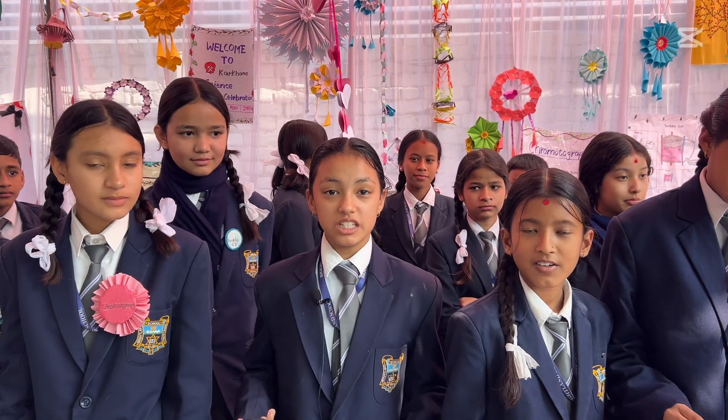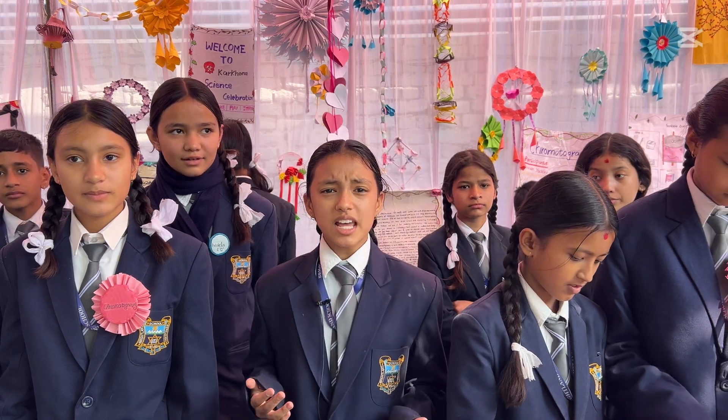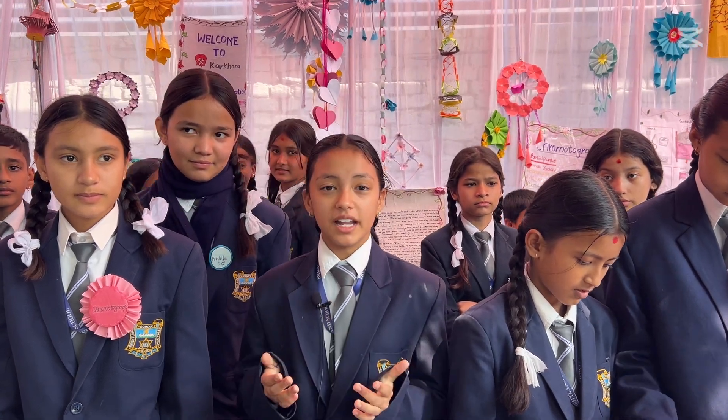Hello everyone, good morning. I am Rishika Rana from Brightland School and today I am here to share my experience with Karkana.